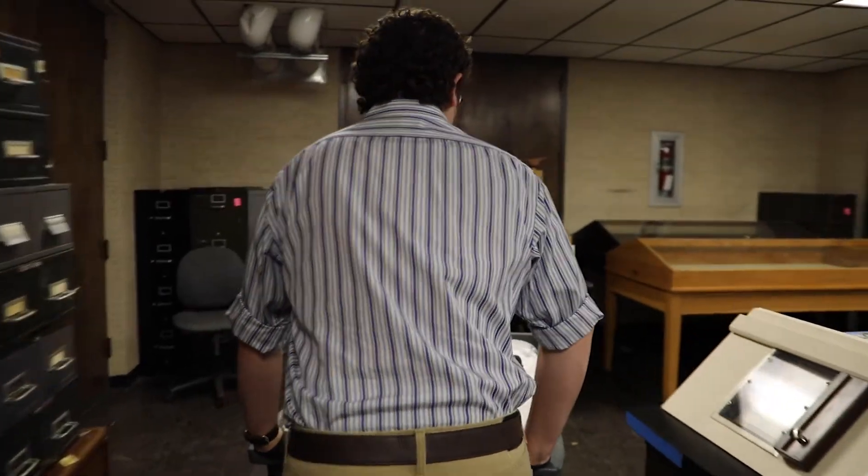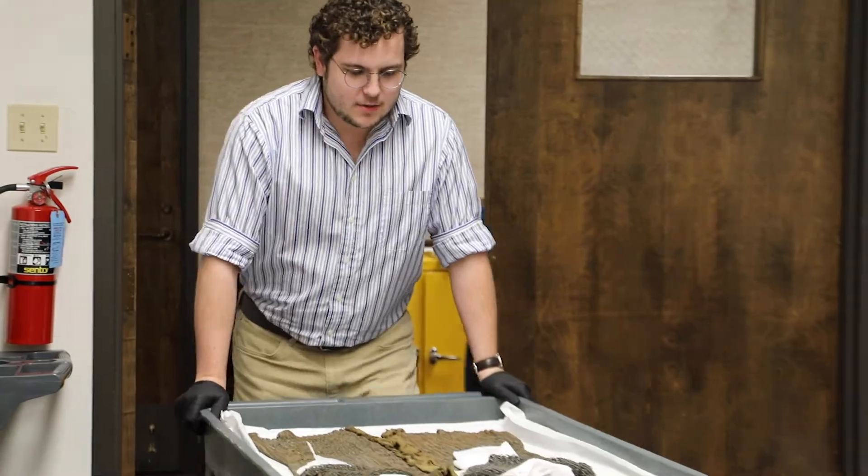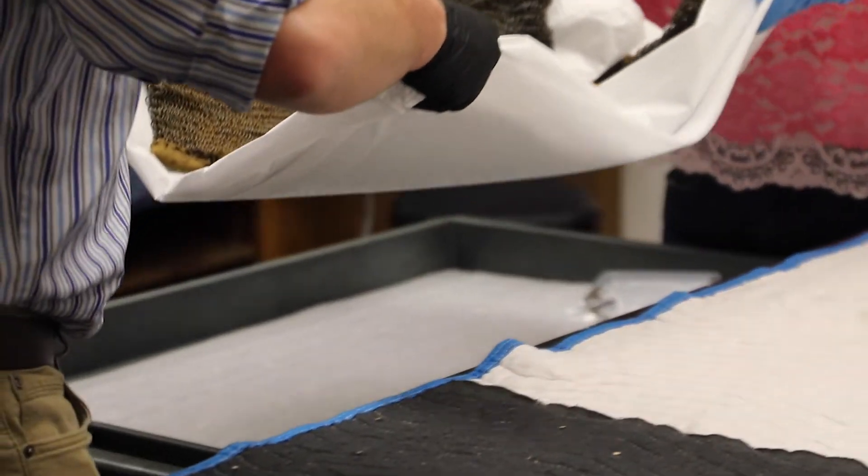Hi, my name is Hagen Hobbs and I'm the collections intern here at the Panhandle Plains Historical Museum. Today I wanted to talk to you guys about one of my favorite objects in our collection.